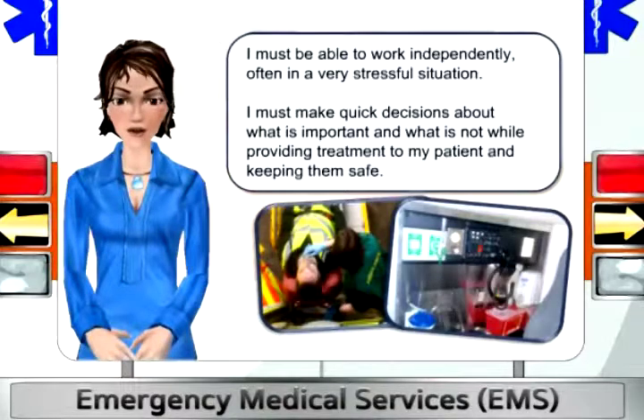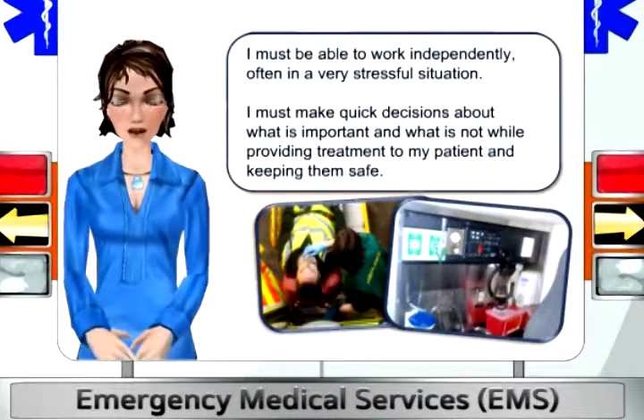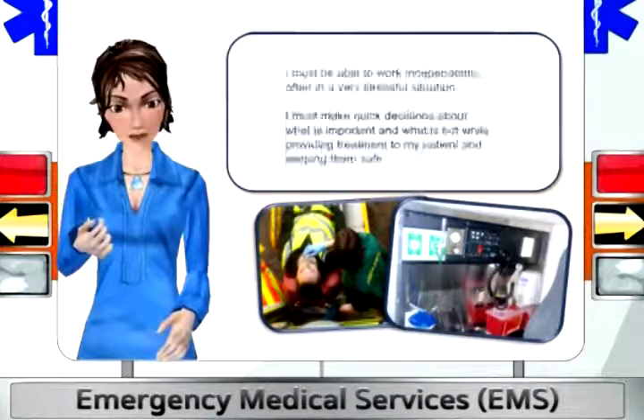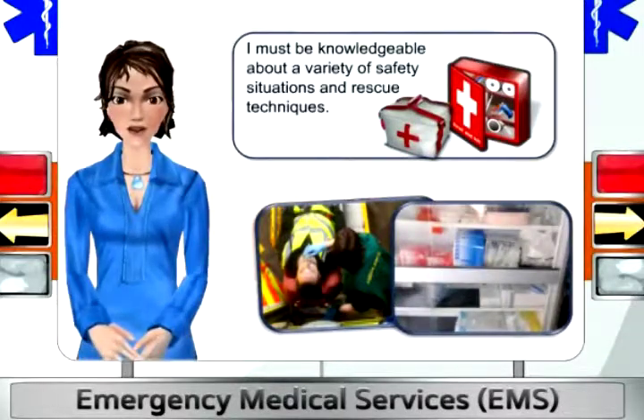I must be able to work independently, often in a very stressful situation. I must make quick decisions about what is important and what is not, while providing treatment to my patients and keeping them safe. I must be knowledgeable about a variety of safety situations and rescue techniques.